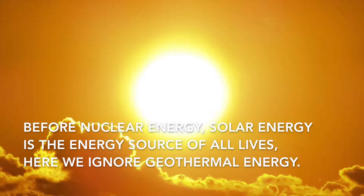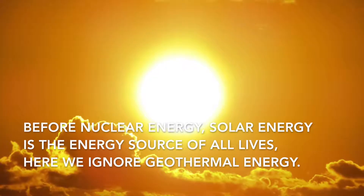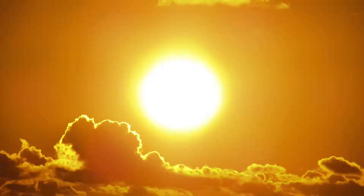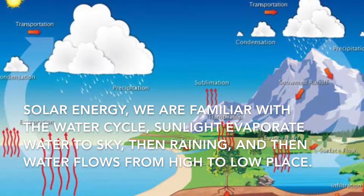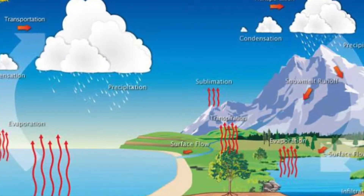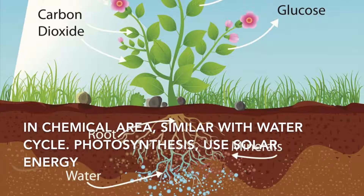Before nuclear energy, solar energy is the energy source of all lives. Here, we ignore geothermal energy. Solar energy — we are familiar with the water cycle. Sunlight evaporates water to the sky, then raining, and then water flows from high to low places.